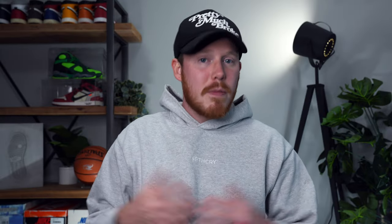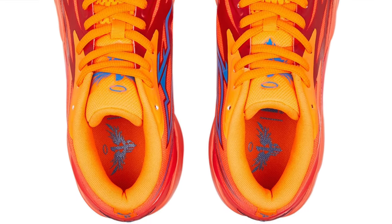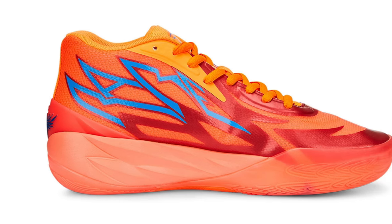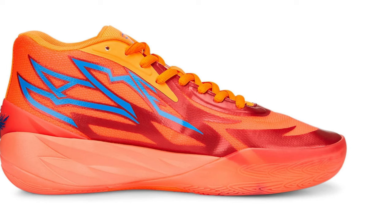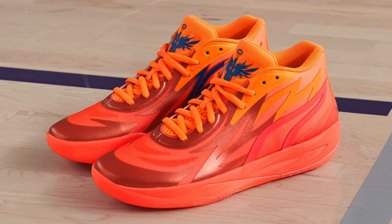Moving on to October 21st, we've got the follow-up to the wildly popular Puma MB1, aptly named the Puma MB2. This is LaMelo Ball's second signature sneaker with Puma and is one of their most popular silhouettes. The shape is very similar to the MB1s and they're using a lot of the same materials, but what I really like is that they've changed the fuse overlays on the side of the shoe to a much more fire-inspired look. Especially in this initial orange and yellow colorway, it definitely embodies the fire look.